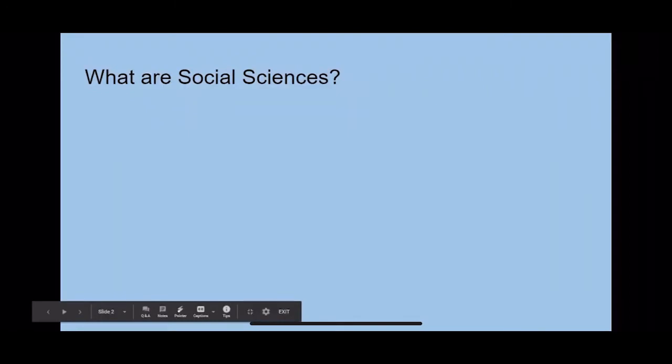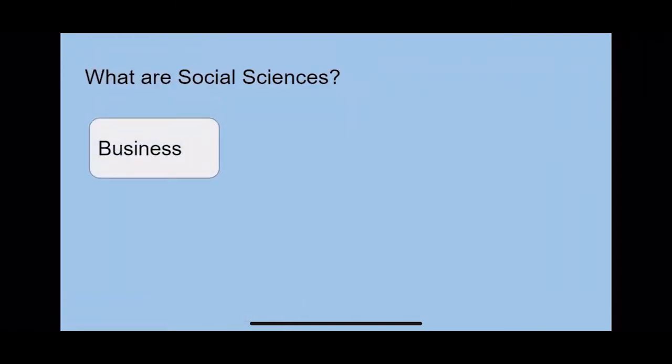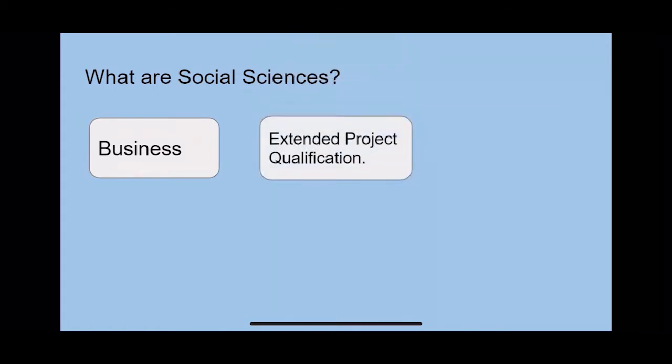So what are the social science subjects? Well, we have five social science subjects in total. There's business, where you learn about how to run a business, and there's the extended project qualification, where you get to pick a project of your choice, research it, and write about it or make it.